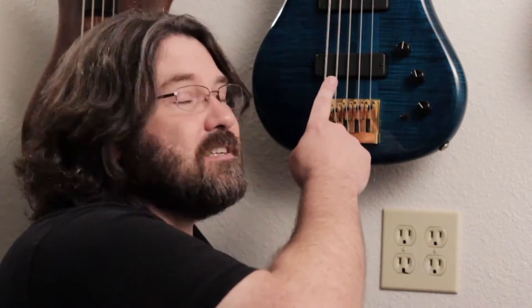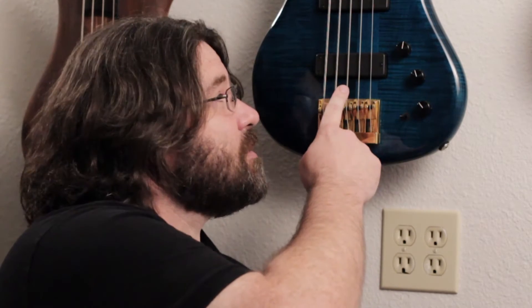In my last video we talked about pickups, how they work, and that pickups are part of an electronic circuit. Typically a circuit starts with a power source — a battery for DC circuits, an outlet for AC circuits — but in a guitar pickup the power source is actually the combination of the pickup and the vibrating string, and it doesn't create much power.